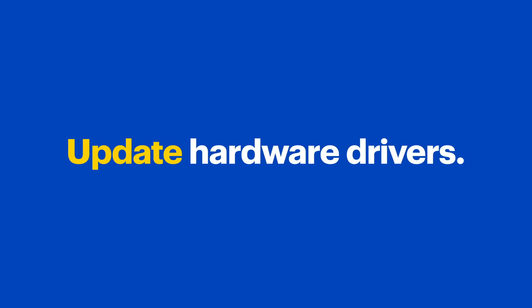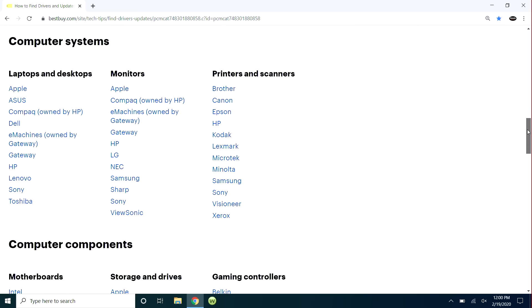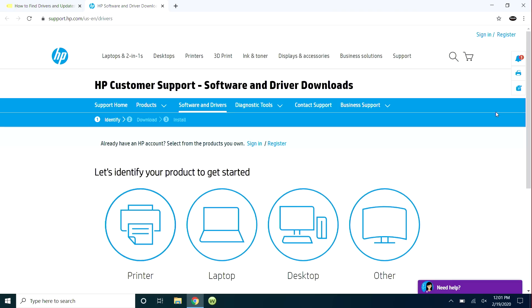Next, it's a good idea to make sure you have the latest hardware drivers. Those are pieces of software that allow Windows 10 to talk to the physical parts inside your computer, like the video card, and outside devices like printers. You can download driver updates from the manufacturers. There's a link under this video to a list we made of popular tech companies' sites. Find the brand of your computer and click through to their site — you'll be able to find updates there.